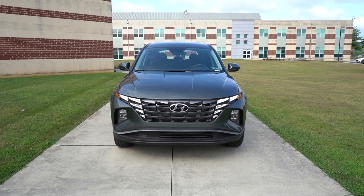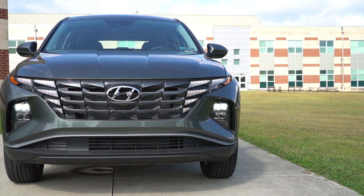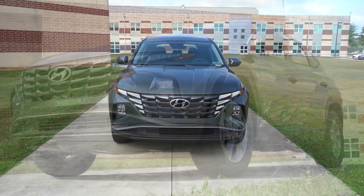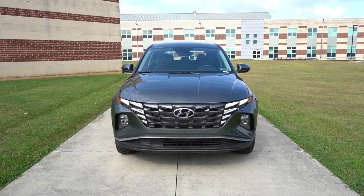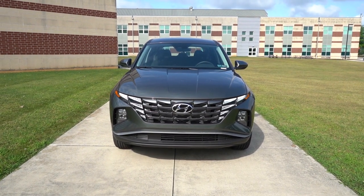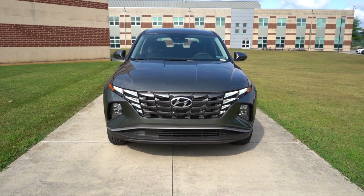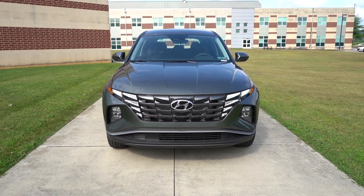Up front you will find a large dark front grille, with daytime running lights integrated within it — I absolutely love that look. Hyundai has been integrating the LED light system into the front grilles of their vehicles, which is a very cool styling cue. LED headlights come standard for all trim levels, along with automatic headlights and automatic high beams that will dim when sensing oncoming traffic. You'll also find front air curtains that direct air around the wheel-tire combo for better aerodynamics.